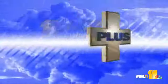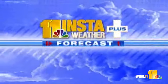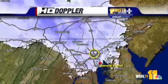Your 11 Insta-Weather Plus forecast with meteorologist John Collins. We'll take a look at our HD Doppler radar very quickly, and we'll see that something's trying to move in.